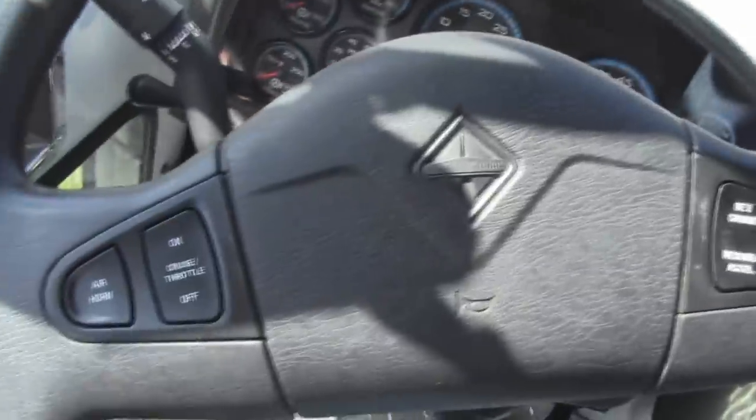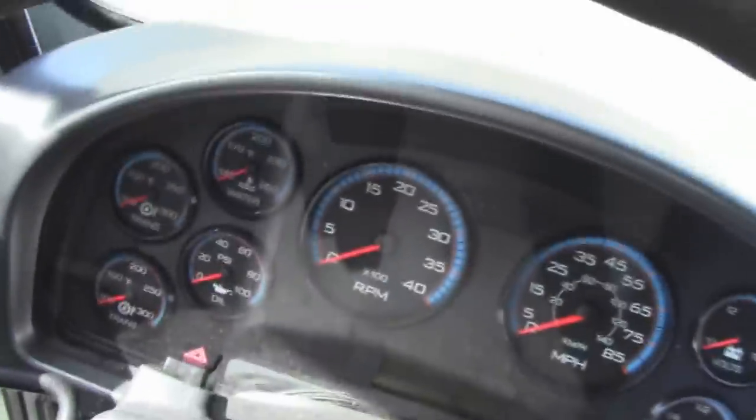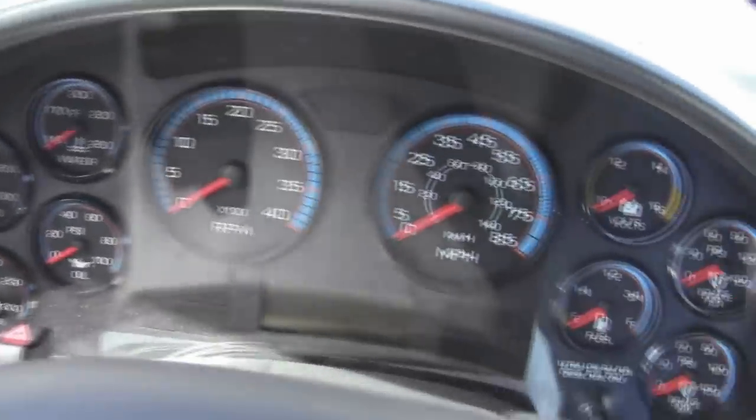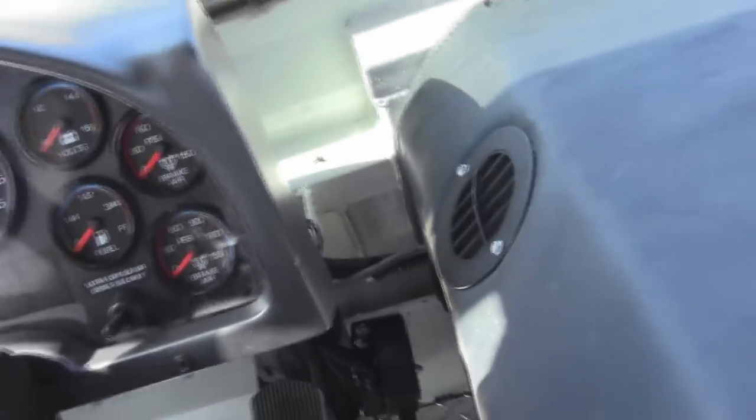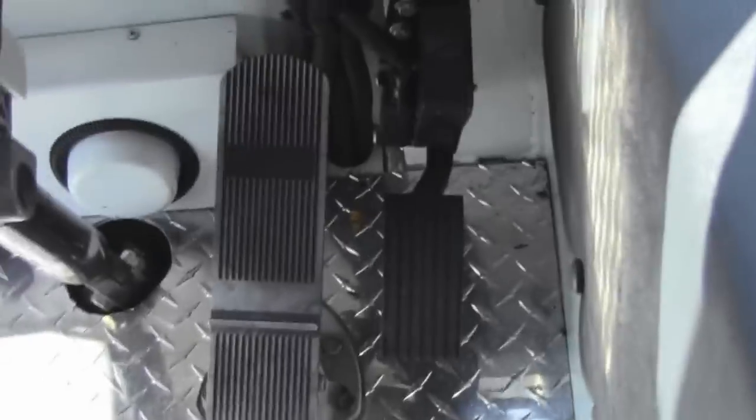Here's the steering wheel — and like I said, International gauges. And there are your pedals down there.